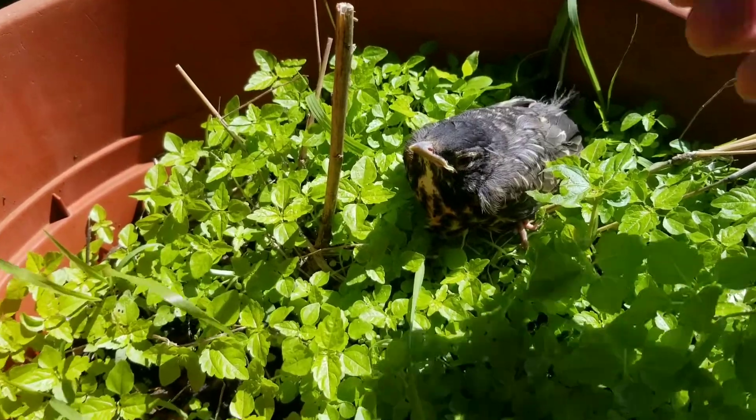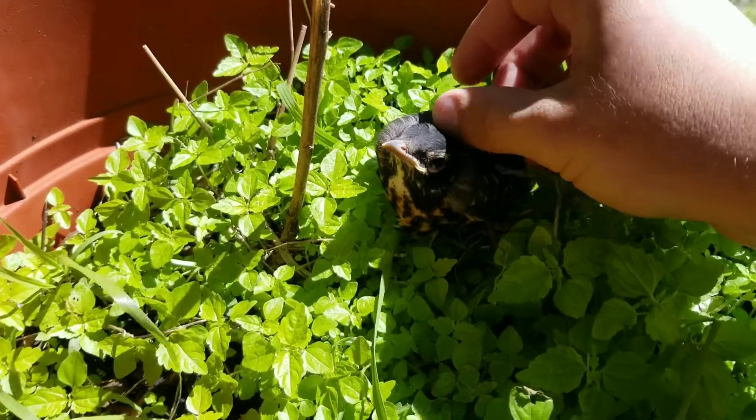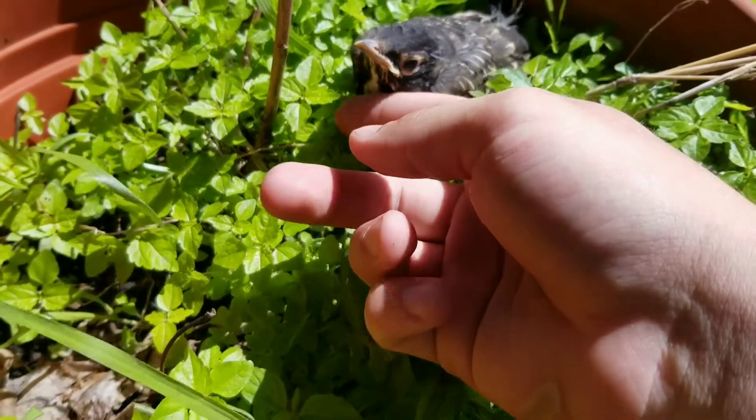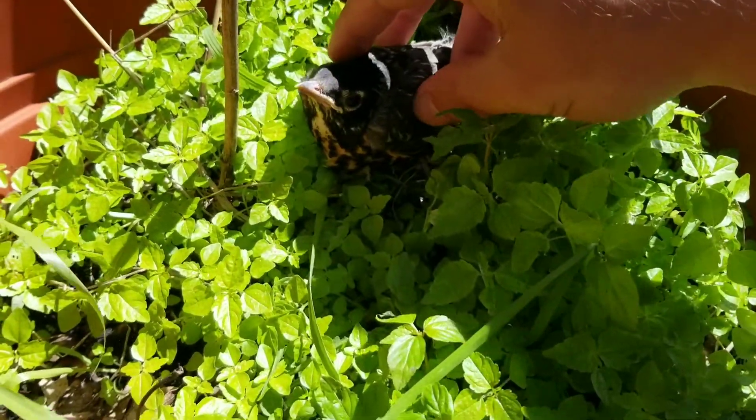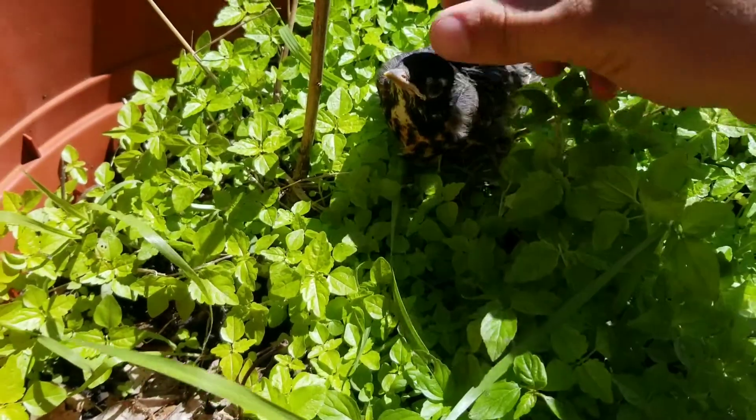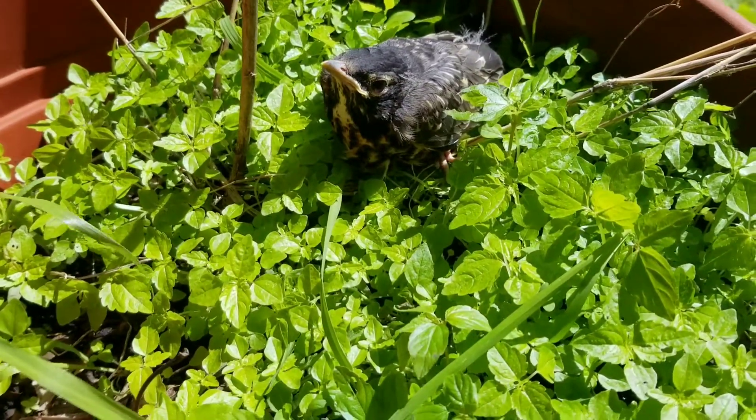He does not mind me at all at this point. Doesn't mind me petting him. Man, is he cute.